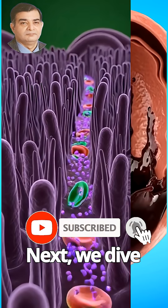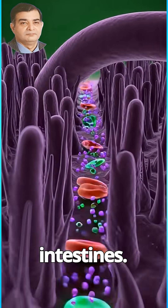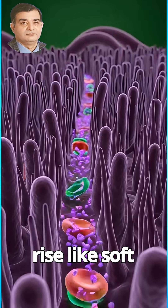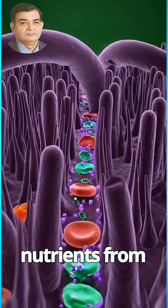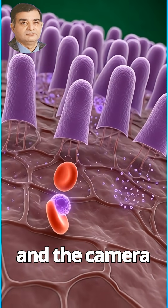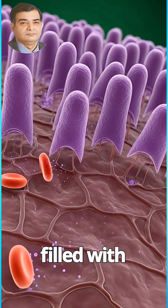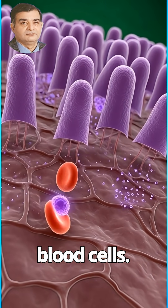Next, we dive deeper into the microscopic world of the intestines. Glowing villi rise like soft pillars, absorbing nutrients from the blackberry. Tiny purple nutrient particles drift into the bloodstream, and the camera follows them into a vessel filled with flowing red blood cells.